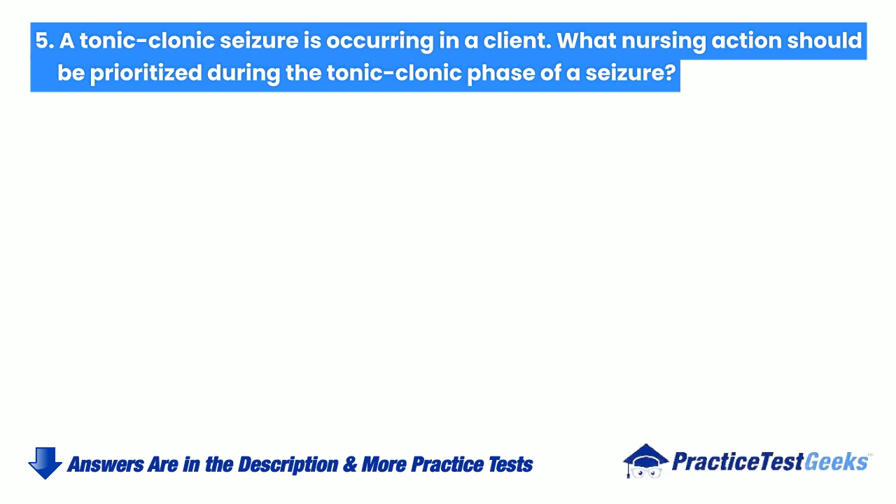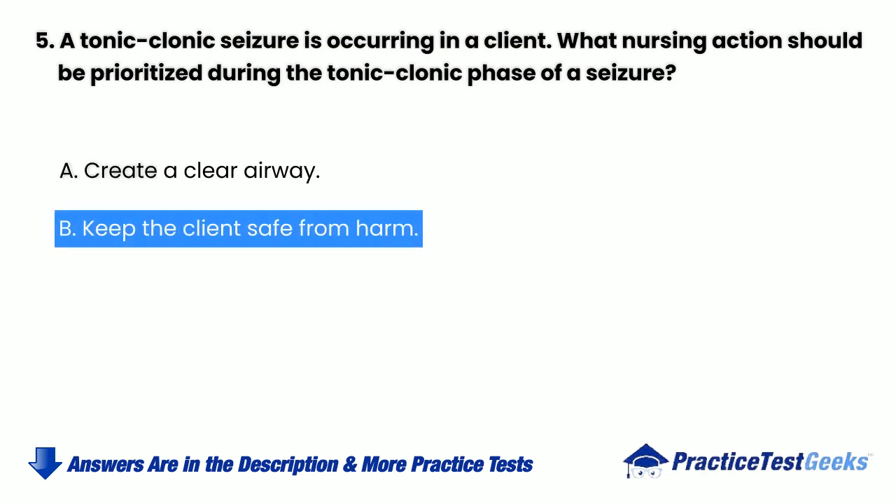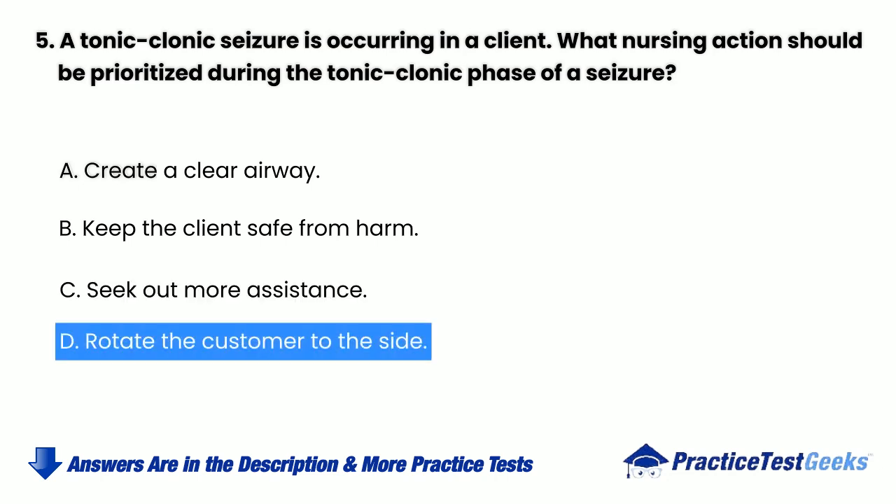A tonic-clonic seizure is occurring in a client. What nursing action should be prioritized during the tonic-clonic phase of a seizure? a. Create a clear airway. b. Keep the client safe from harm. c. Seek out more assistance. d. Rotate the client to the side.